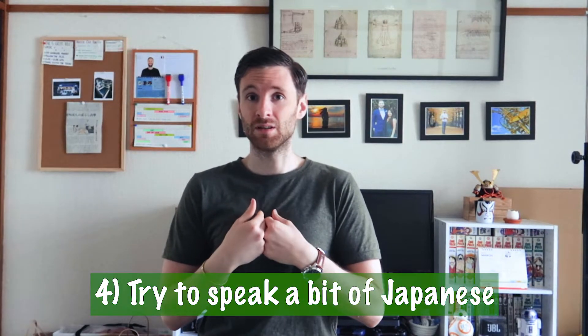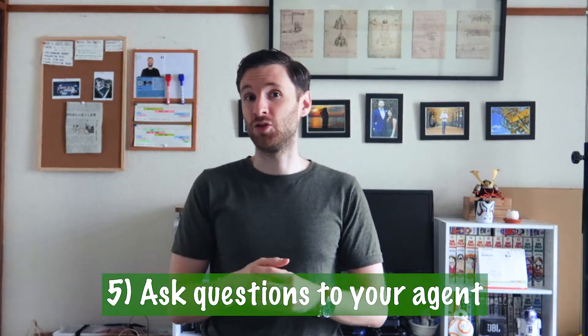Tip four: try to speak some Japanese. My Japanese level isn't that great, but just try basic greetings and show interest — don't go straight to English. Tip five, probably one of the most important: ask questions to your agent. They are your biggest asset — they know more about the job than you do. Ask whether you need to be funny, confident, or serious, what kind of shooting it is. Even if they don't know much, any information helps you have a better audition.